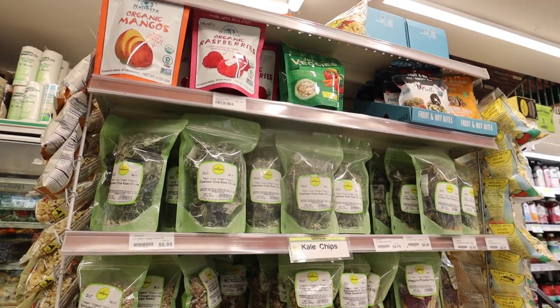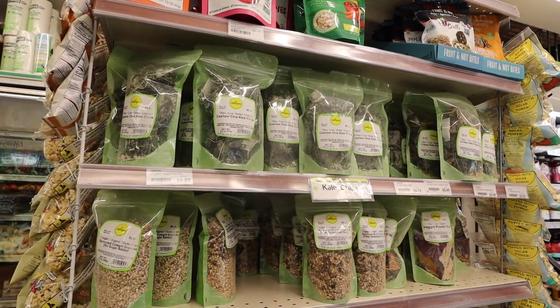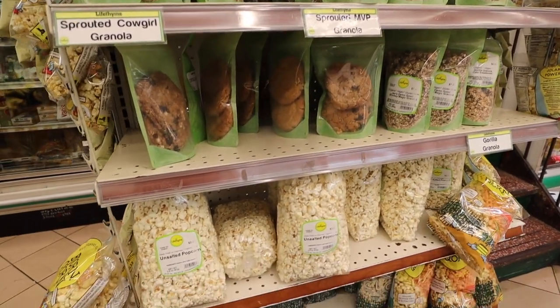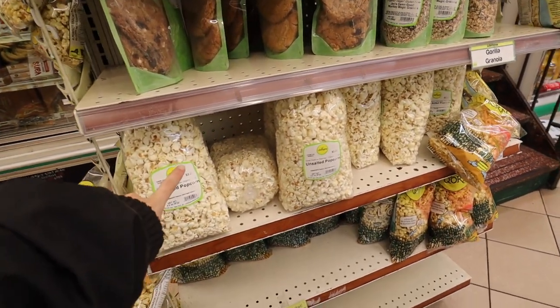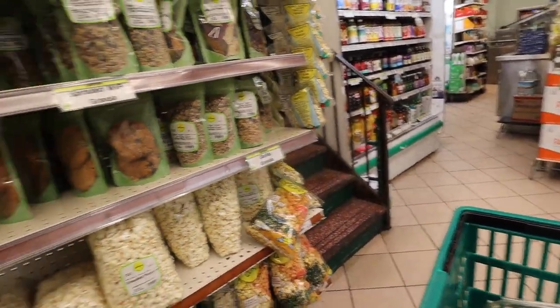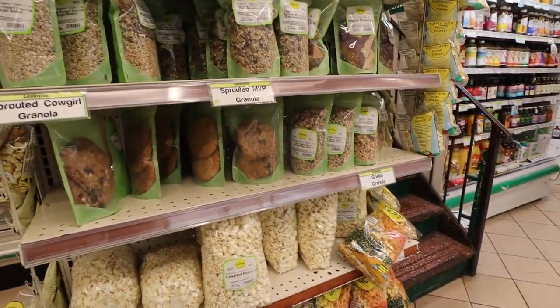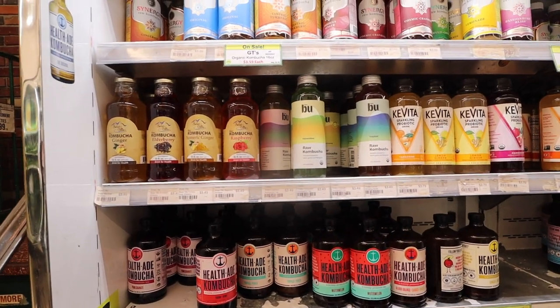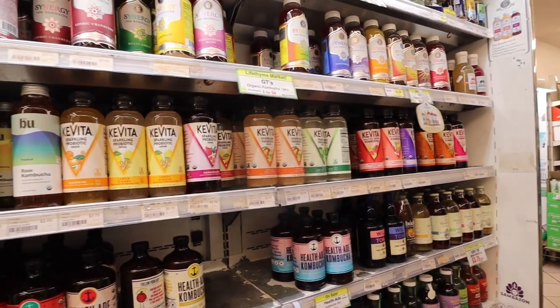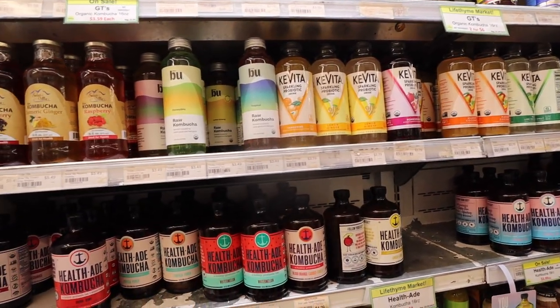Over here they have their selection of in-house made snacks. I've actually tried these and the popcorn is my favorite, so I think I'm gonna grab a bag of that.